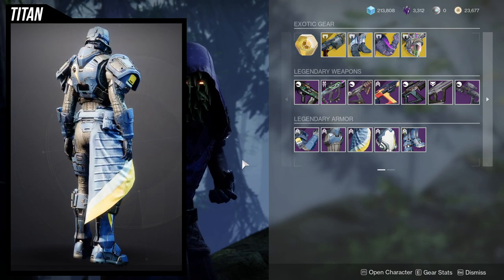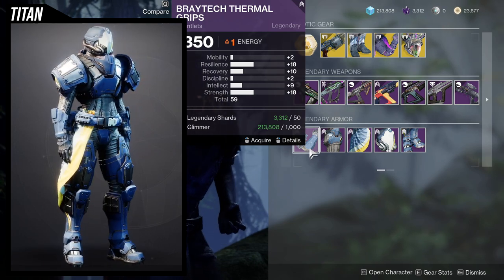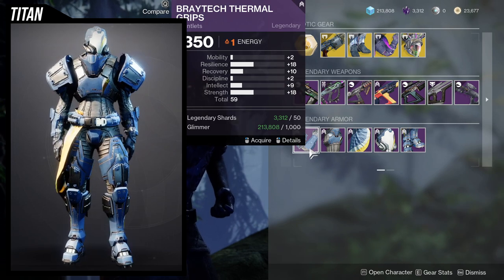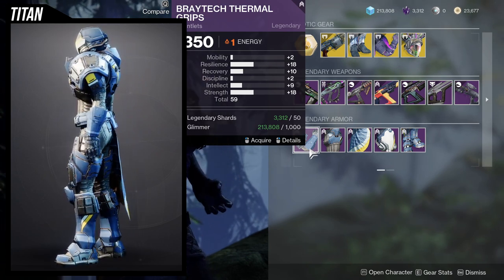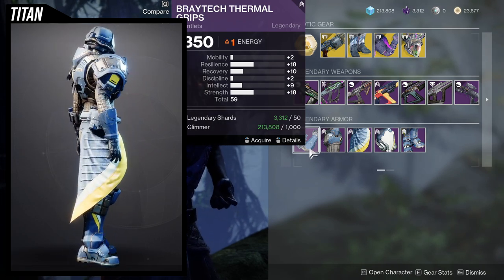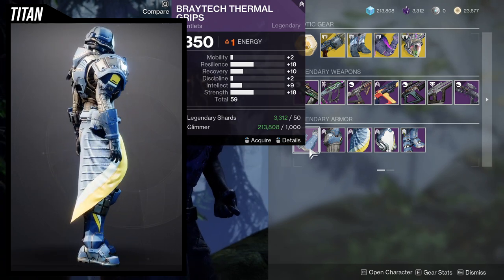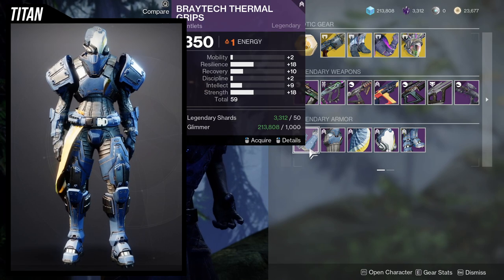For the arms stats, we're looking at 18 Resilience, which is pretty nice. Once you masterwork this and put the plus 10 on Recovery, you'll have 20 Recovery — and actually 20, 20, and 20 on Strength, Recovery, and Resilience. I might pick this up because once masterworked it'll be a 20, and if you put that mod that gives plus 20 on Strength, you'll have 20 Resilience, 20 Recovery, and 40 on Strength. I might pick this up.